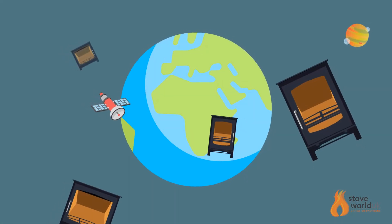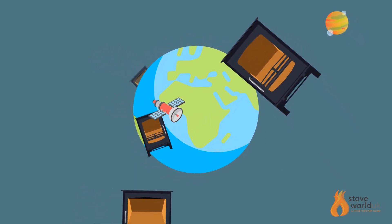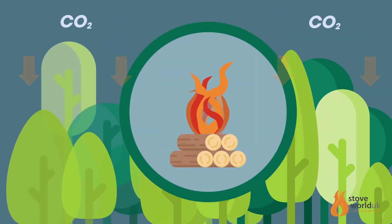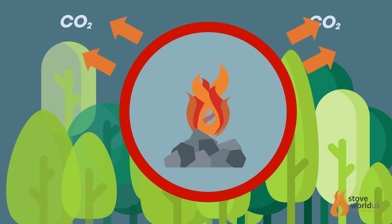Wood burning stoves are considered more environmentally friendly, as burning wood is a carbon neutral form of energy. Burning logs releases around the same amount of carbon dioxide as the tree absorbs while growing, whereas coal, even the smokeless variety, is a fossil fuel and burning it increases atmospheric CO2.